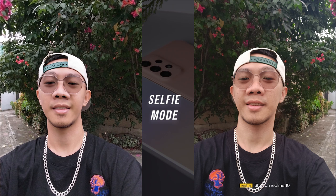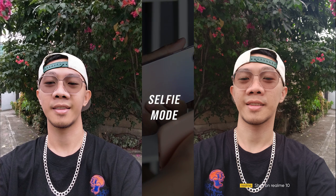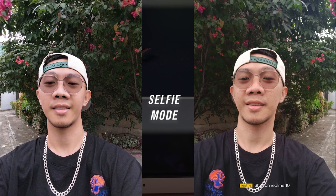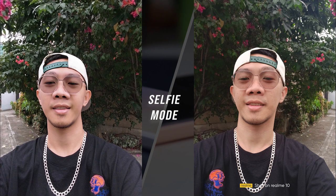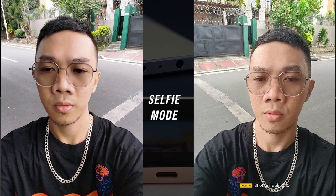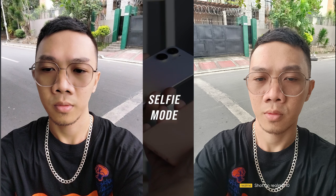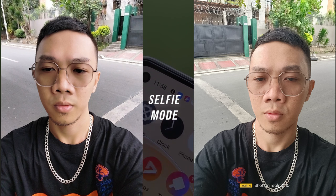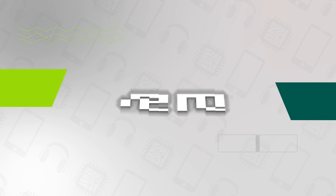With a 16-megapixel front-facing camera compared to the A23's 8-megapixel selfie, the Realme 10 offers a significant advantage. Switching to the Realme 10's front camera always produces better selfies, while the A23's colors are well-retained with a skin tone true to life. Both the Realme 10 and Galaxy A23 have skin and face enhancement features. But the Realme 10 provides more filters. So with the selfie camera, the Realme 10 is undeniably the winner.